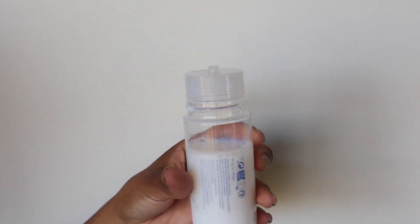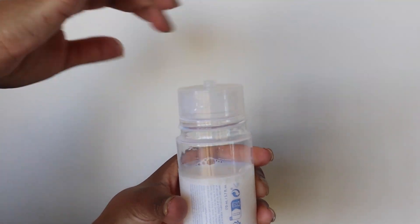I will continue to repurchase this and keep it in my skincare routine. One thing about the bottle after the rebrand — this little top part comes loose pretty often and it kind of leaks. I find myself always having to tighten it once I take the top off, which gets a bit messy. They need to fix that. But as for the product itself, I have no complaints and will keep this in my rotation forever.